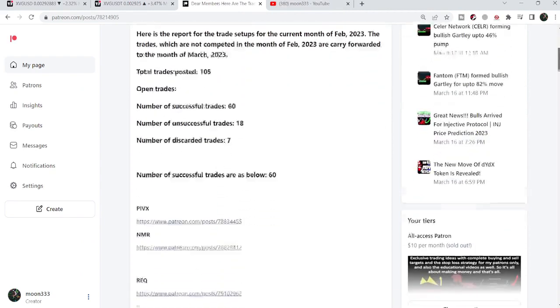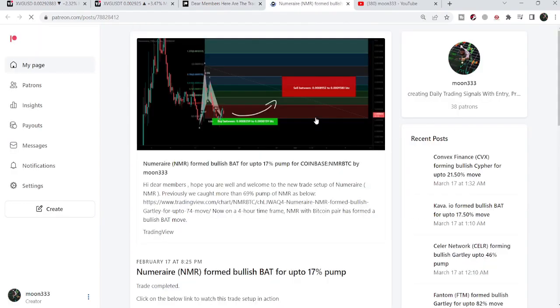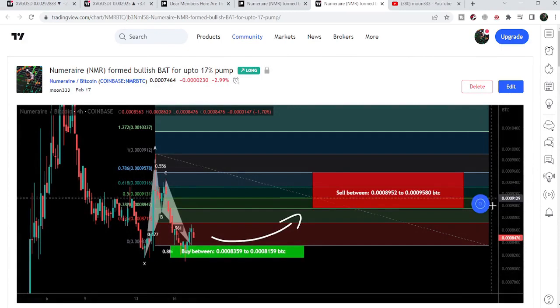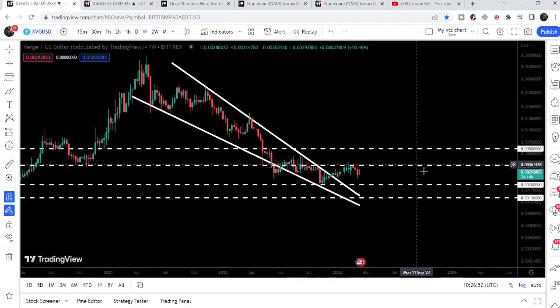If you would like to see how my trading signals work, I have also shared links for the previous reports in the video's description. You just need to open that report. If you would like to verify or check any trading setup — for example, this is the trade setup for NMR coin — you just click that link, it will take you to the TradingView chart. There is a play button available; click that play button and it will show you how the price moved up from the buying zone and rallied to the sell targets.